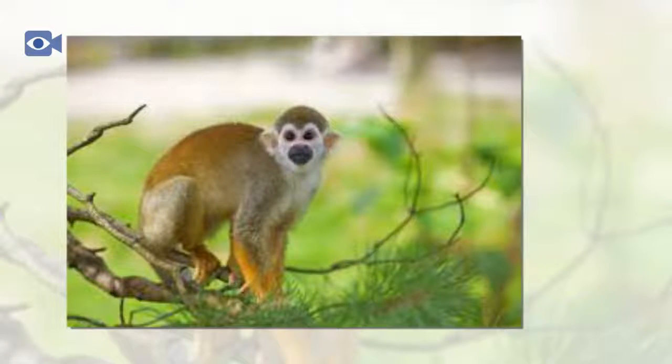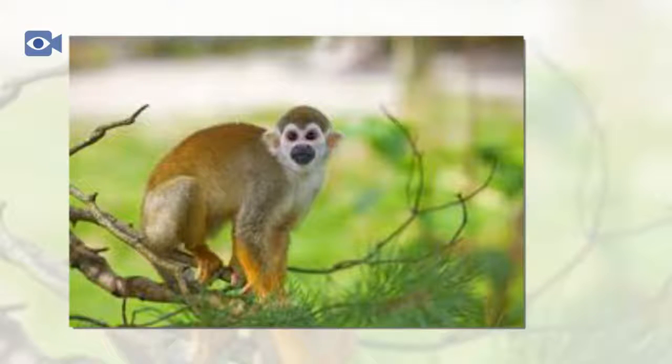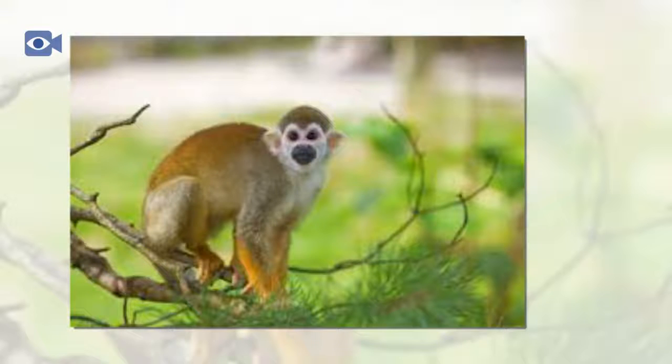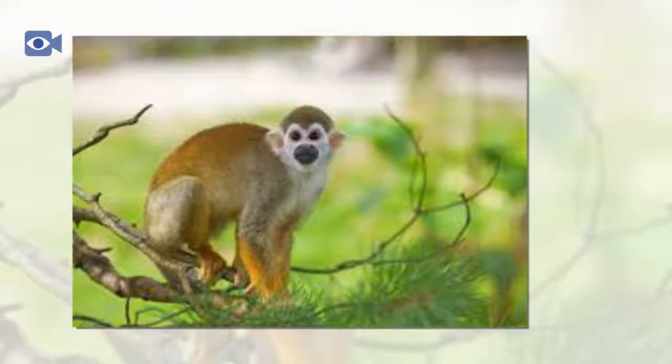The squirrel monkey spends a great deal of time high in the trees and is very well adapted to doing so, with incredibly dexterous fingers that are not only great for gripping onto branches, but also come in very useful when opening fruits and holding onto prey. The long tail of the squirrel monkey is longer than its body and is quite slim, ending in a dark, bushy tip.